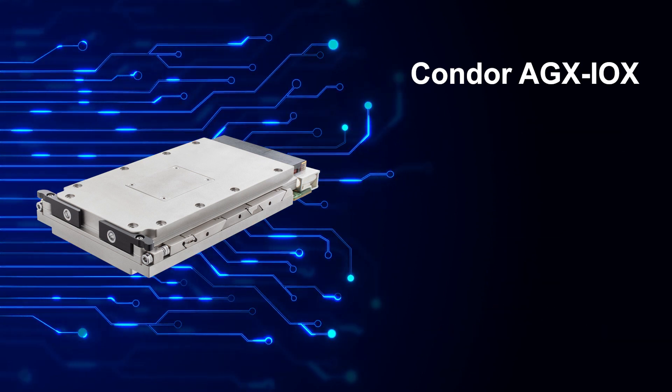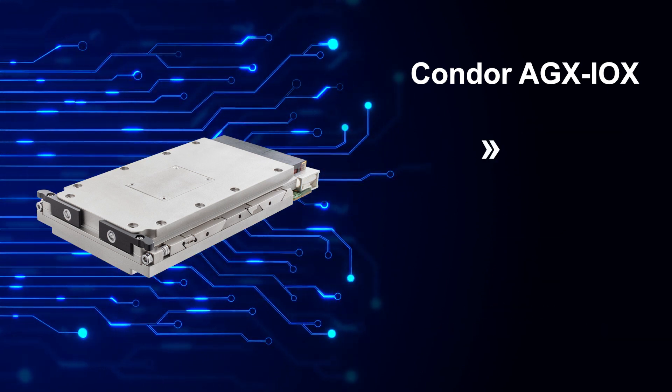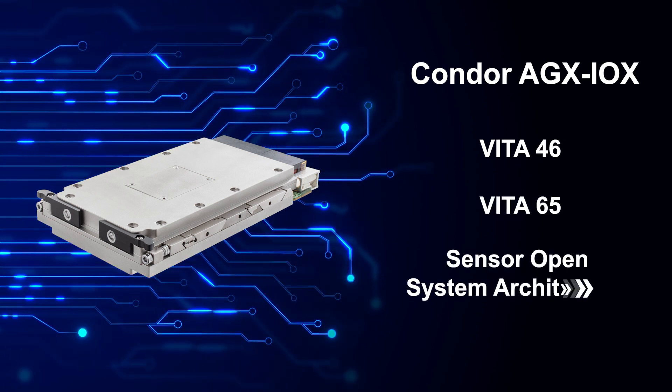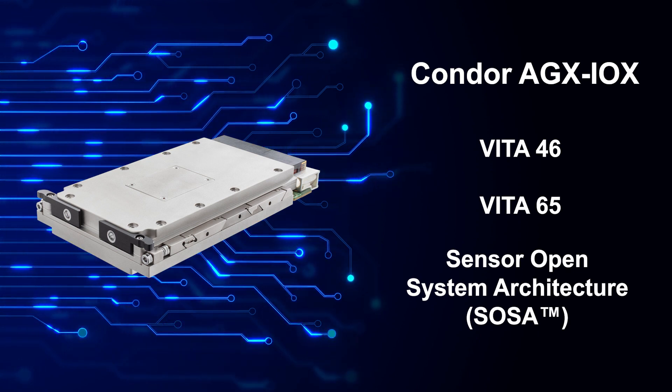Additionally, this solution features a modular design to support VITA-46, VITA-65, and the Sensor Open System Architecture, or SOSA, technical standards.